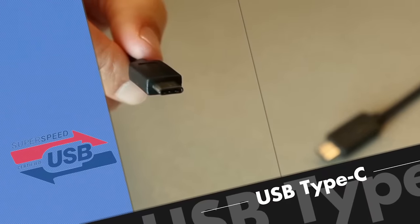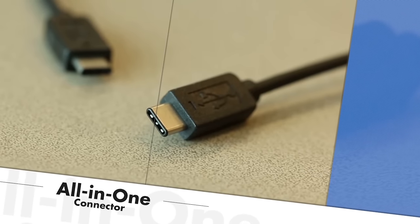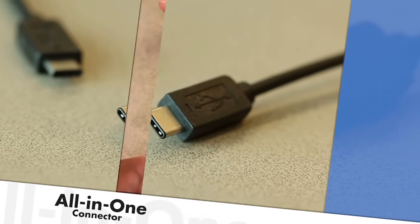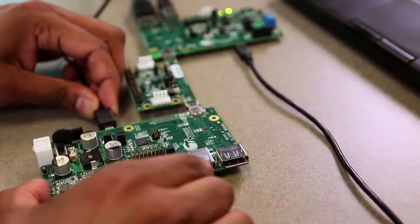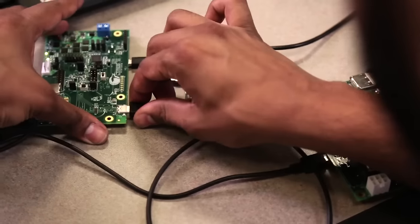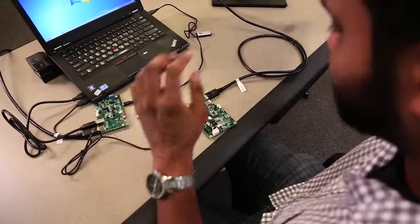The evolution continues with the new USB Type-C and power delivery standards. USB Type-C uses a new, slimmer, all-in-one connector and introduces a wide variety of new features and capabilities. Its robust mechanical and electrical characteristics allow designers to create products which are easier to use, more durable, and deliver improved performance.